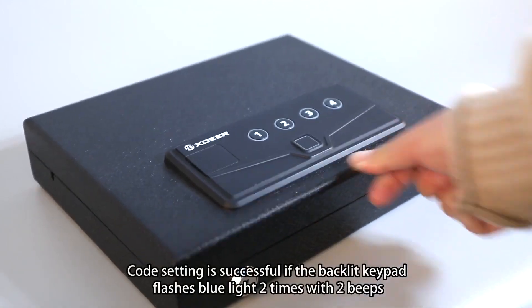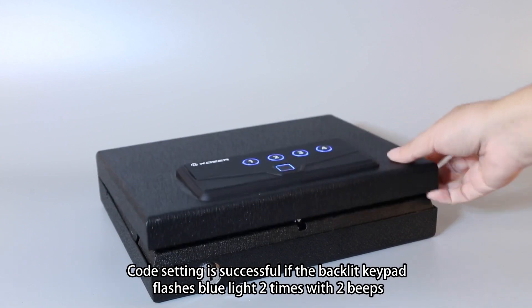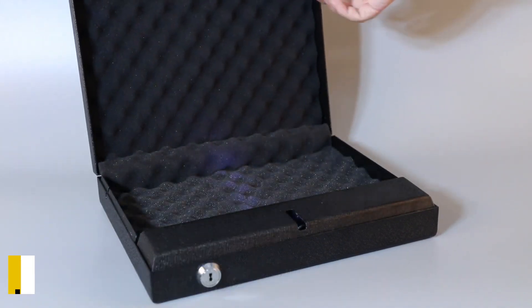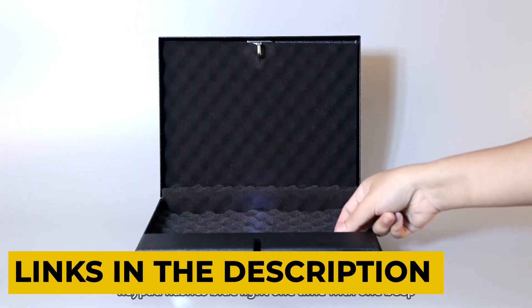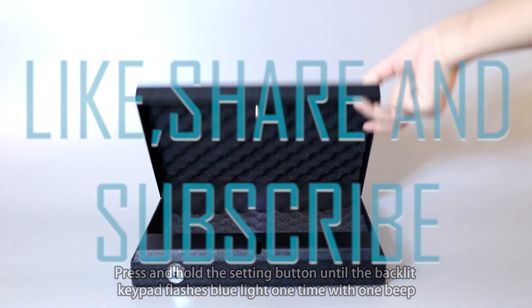That covers our 5 best gun safes under $500 that are portable and convenient. Hope you found this video helpful. For more information about the products, please visit the description box below. Don't forget to like, share, and subscribe. Thanks for watching.